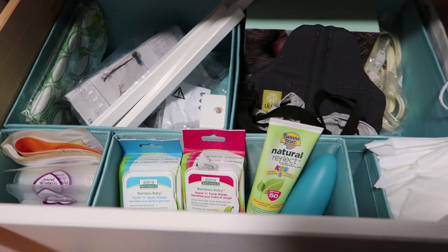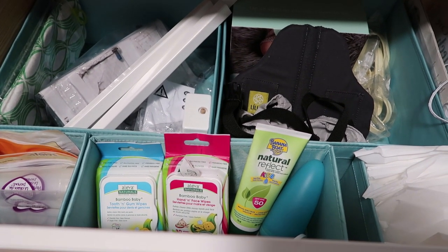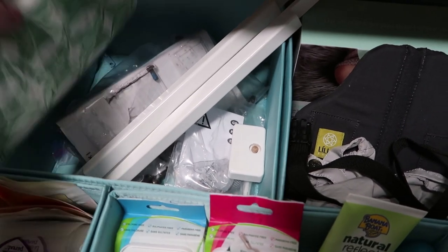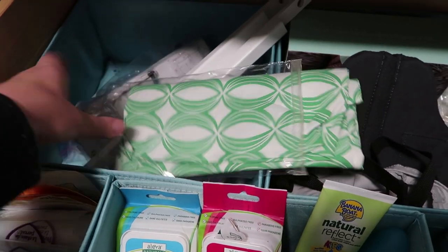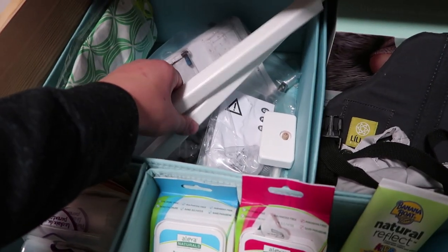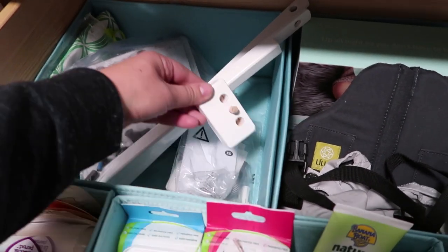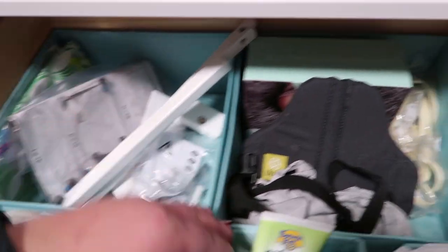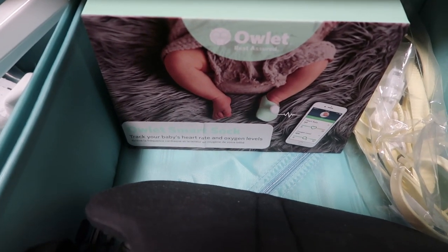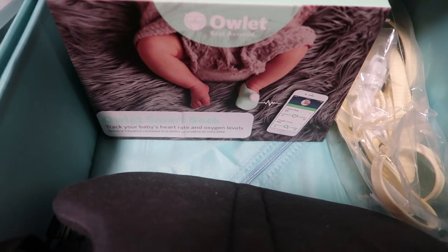This is the bottom-left drawer — my catch-all drawer. In the back there's a Seven Slings ring sling I don't really use because we have the Sakura Bloom ring sling we prefer, so this is just a spare. We also have the crib conversion parts, nuts and bolts, and extra hardware for the dresser. We have the Owlet box with different socks. If you're not sure what the Owlet is, I do have an Owlet video linked down below.